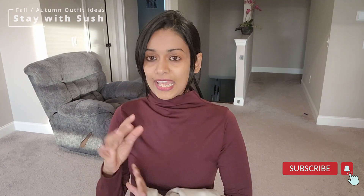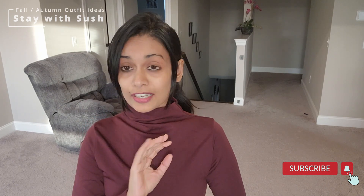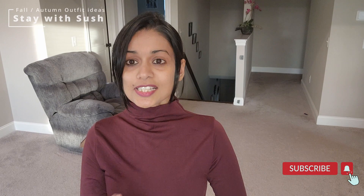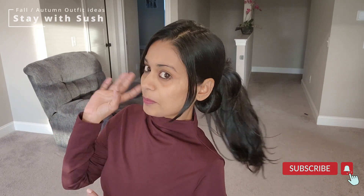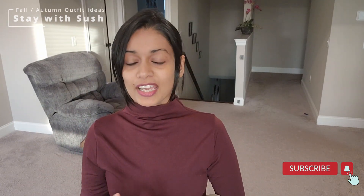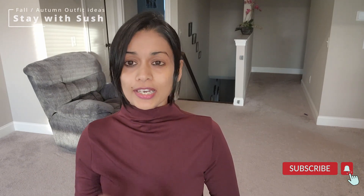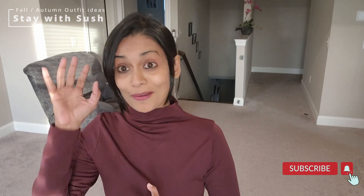One more thing — heavy accessories should be used with winter wear. For hair, I prefer messy buns for all turtlenecks; it will elevate your entire look. Trust me — go for a messy bun or just clip your hair. Leaving your hair down is also a different look, but for fall and winter I prefer messy buns or high buns.